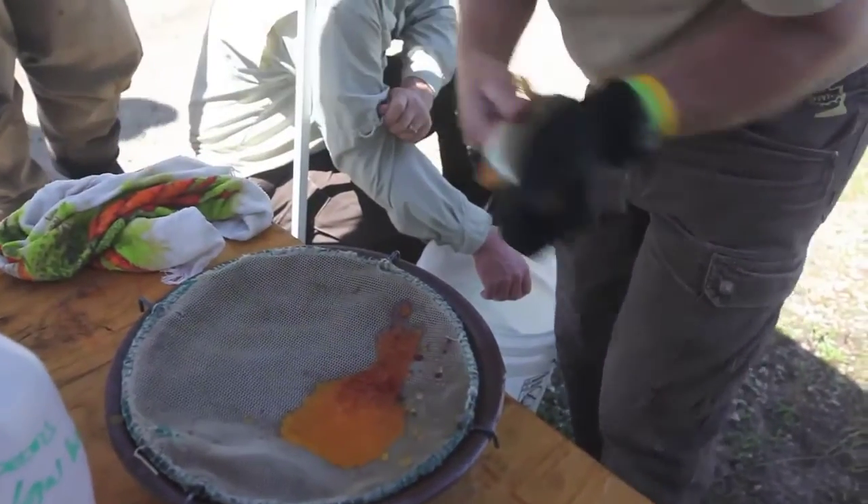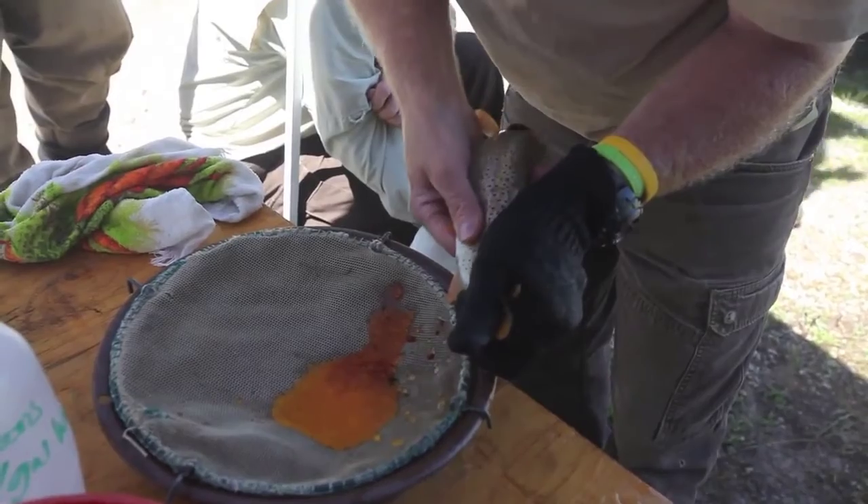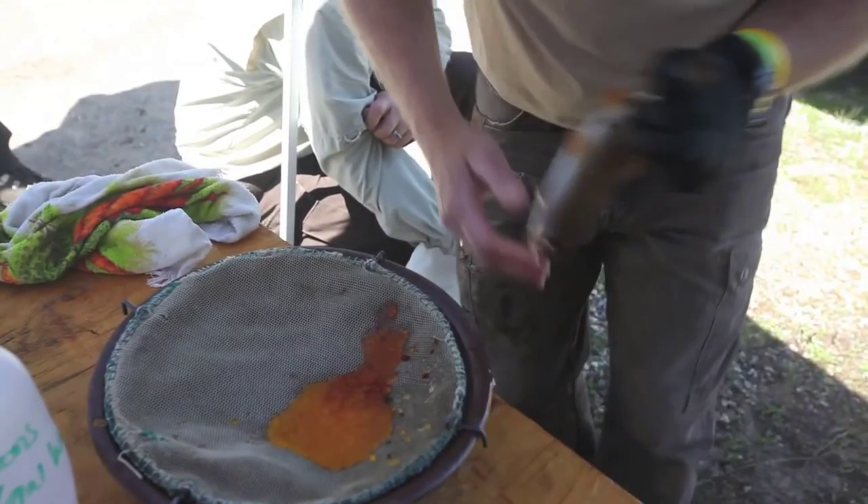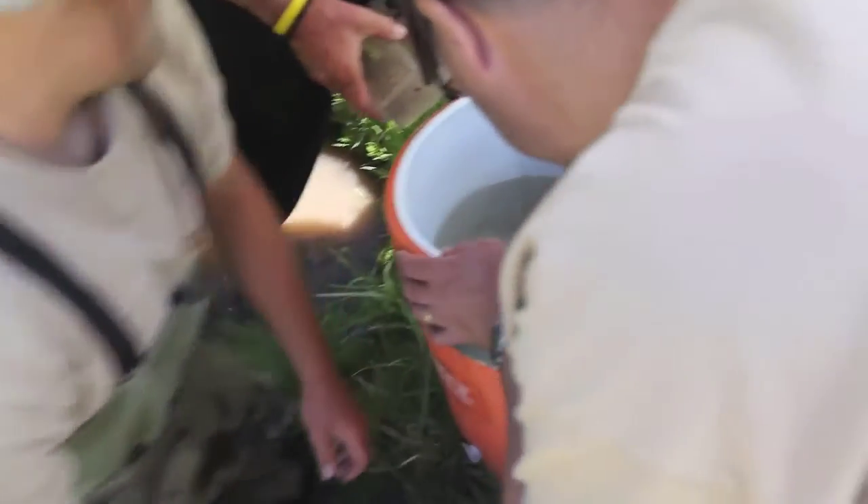We're taking fish from Temple Fork, collecting eggs and milt from the males, fertilizing the eggs right here on the stream side, and putting them in boxes developed by Cache Anglers.